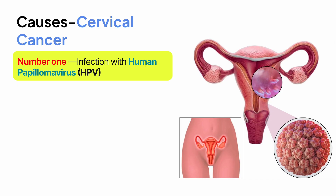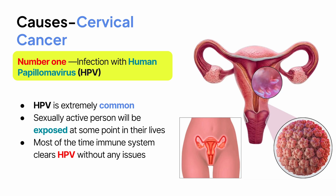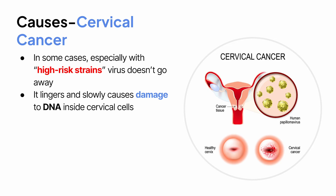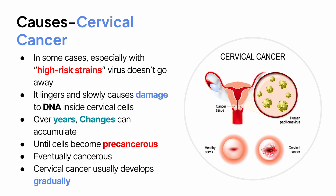The number one cause of cervical cancer is infection with human papillomavirus, or HPV. HPV is extremely common — so common that most people who have ever been sexually active will be exposed at some point in their lives. Most of the time, the immune system clears HPV without any issues. But in some cases, especially with high-risk strains, the virus doesn't go away. Instead, it lingers and slowly causes damage to the DNA inside cervical cells. Over years, sometimes decades, these changes can accumulate until the cells become precancerous and eventually cancerous. That's why cervical cancer usually develops gradually — it's not something that appears overnight.